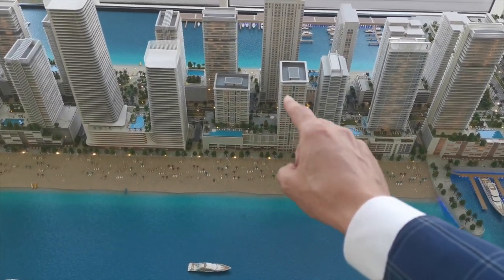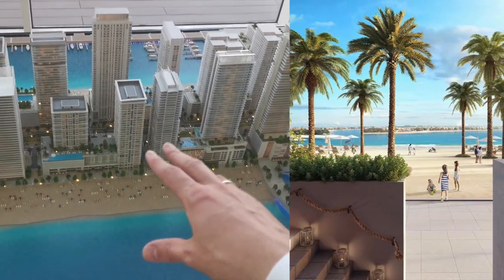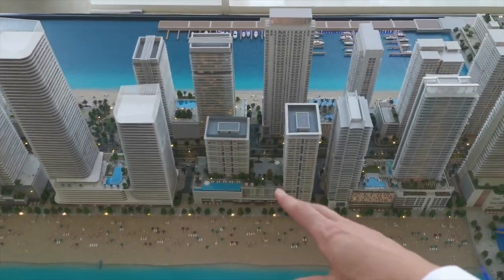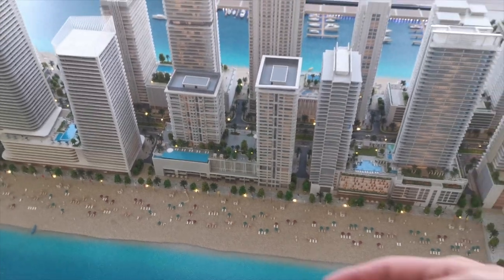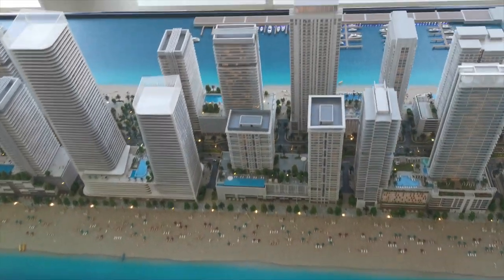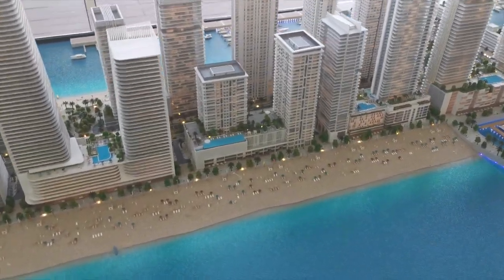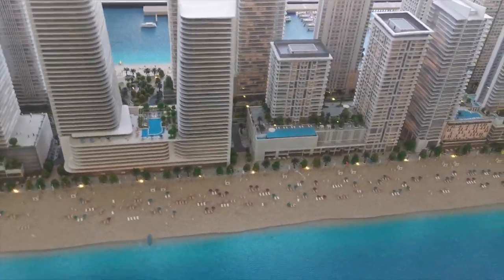What is unique about it is that this project will have podium villas — it's the first time something like this is introduced on the entire island. This project is next to ELYSEE, which is the best residential project on the island. Residents will have direct access to the beach. All the big units will be facing front, so they will have a good view of Palm Jumeirah, and the one-bedroom units as usual are facing on the side.